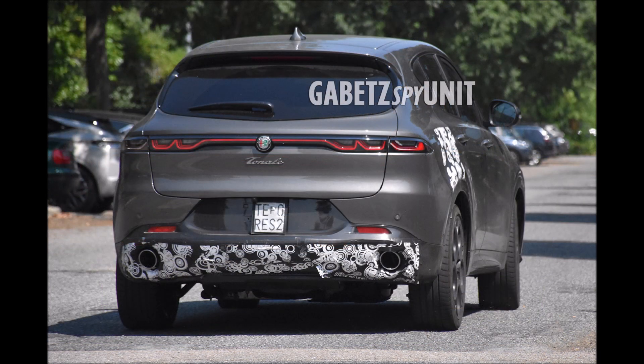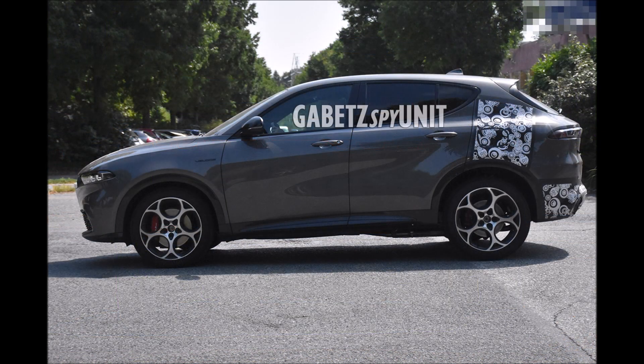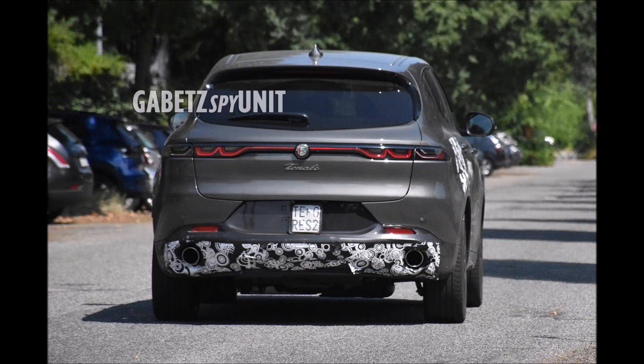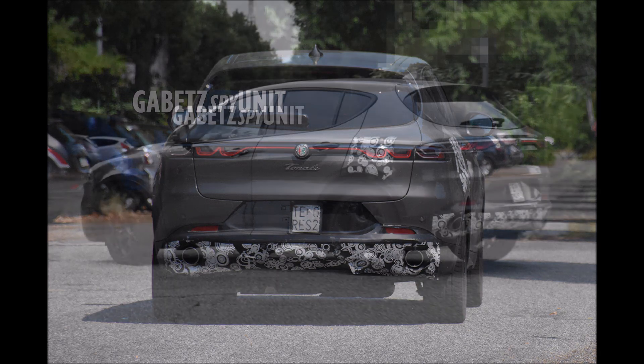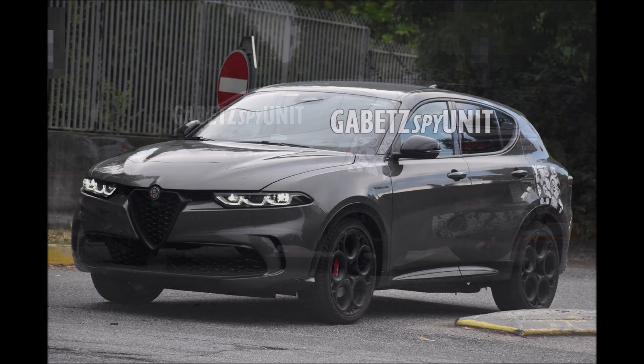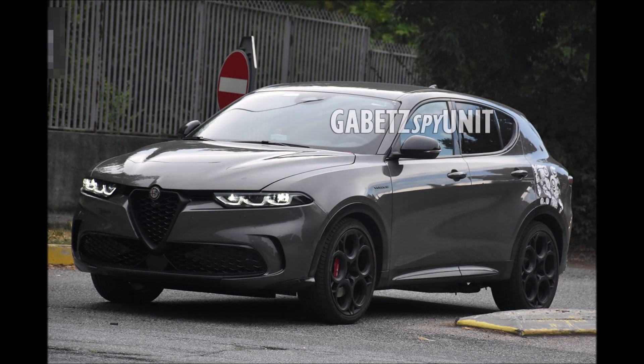With the Veloce spec, I believe this is the first time we've actually seen a badge confirming what model we have in front of us. The Veloce being the top-of-the-line spec of the Alfa Romeo Tonale, it's good to see it's almost on its way. The only remaining camouflage is over the fuel and plug-in doors on the rear quarter panels and the exhaust — otherwise, this is what we'll see for the top spec trim.